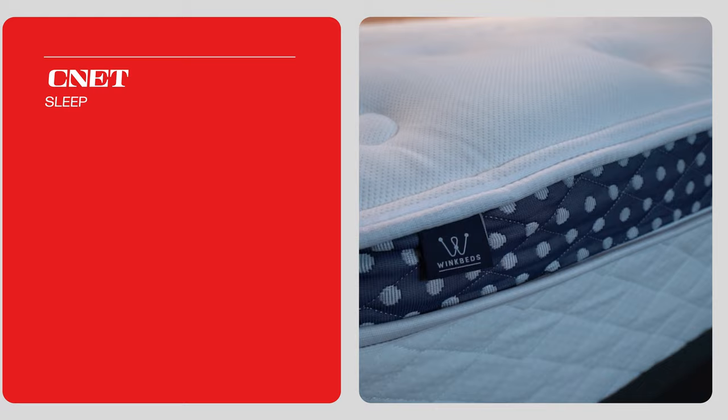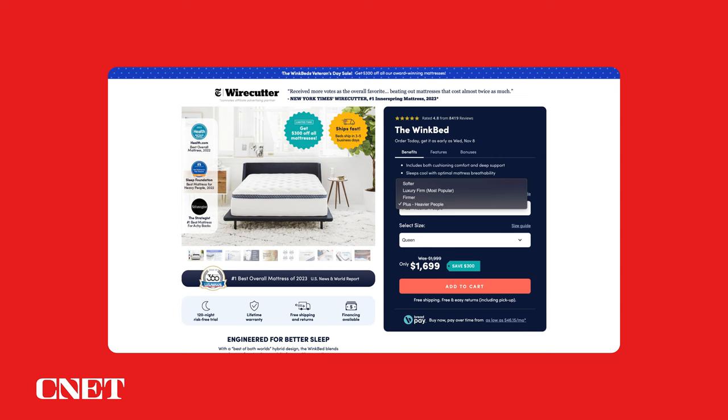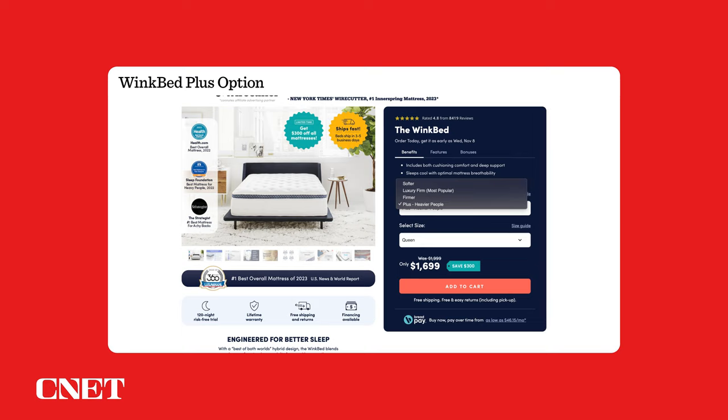The Big Fig mattress and the WinkBed Plus mattress — two supportive hybrids designed for heavier folks. Which one is right for you? We're going to talk about that in today's video. This is Owen from CNET and we're going to have a head-to-head comparison between the Big Fig mattress and the WinkBed Plus. The WinkBed Plus is technically the fourth firmness option available with the WinkBed mattress, but we consider it a separate bed altogether because the materials are different and it's more expensive. We're going to talk about what these beds have in common and then go into their key differences to figure out which one is going to be best for you and your sleeping preferences.